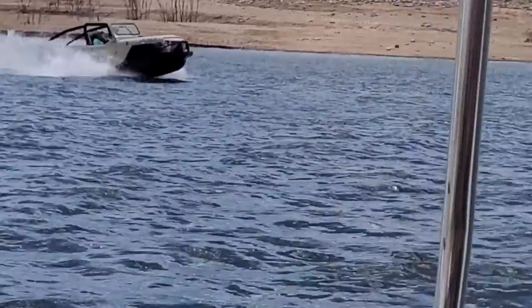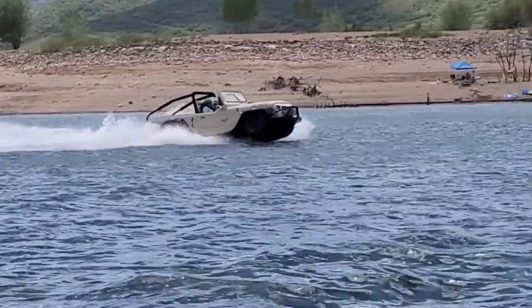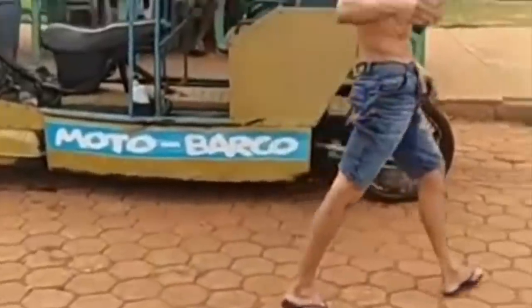Welcome back everybody to another episode of If It Floats, I Boats, and man we have just been sent a ton of these where people have taken actual land-based vehicles and converted them into, well, boats.